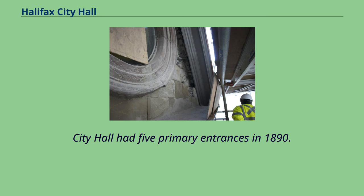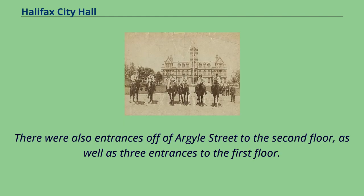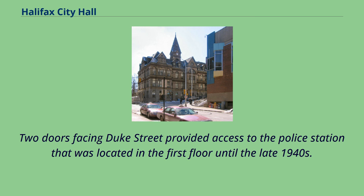City Hall had five primary entrances in 1890. The grand entrance off of Grand Parade was the main public entrance and brought visitors to the second floor. There were also entrances off of Argyle Street to the second floor, as well as three entrances to the first floor. One door allowed access to the building from the dry moat between the building and Grand Parade. Two doors facing Duke Street provided access to the police station that was located in the first floor until the late 1940s.